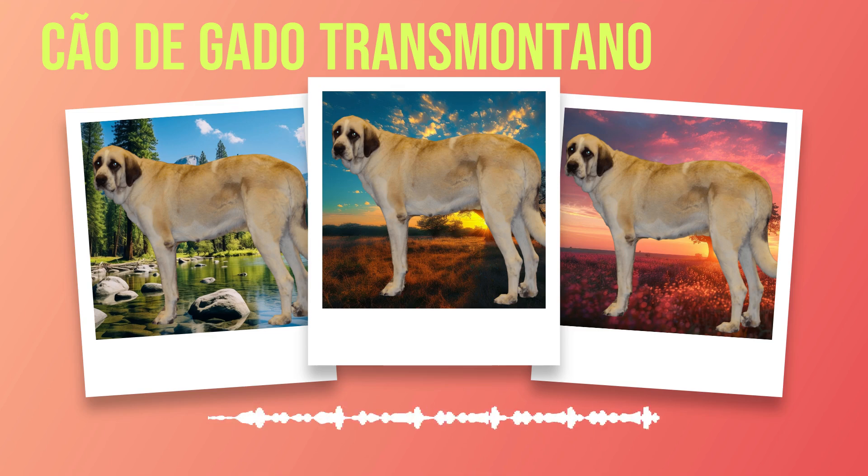Dental care plays an integral role in maintaining overall hygiene for your furry companion. Regular brushing with a canine toothbrush and toothpaste will help prevent tartar buildup, gum disease, and bad breath. Introduce teeth brushing gradually from an early age so that it becomes a positive experience for your Chauda Gato Transmontano. In addition to brushing, providing dental chews or toys can also help keep their teeth clean and healthy.